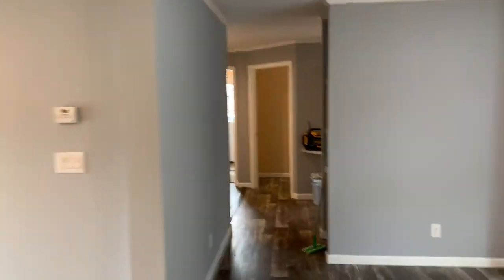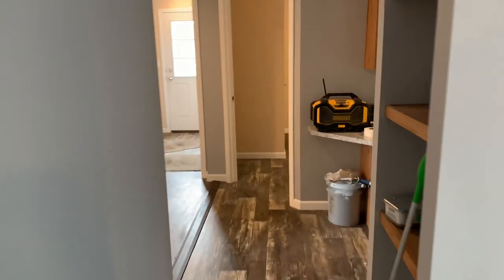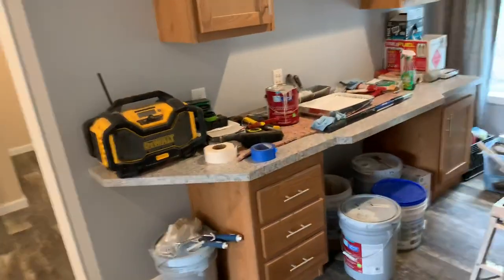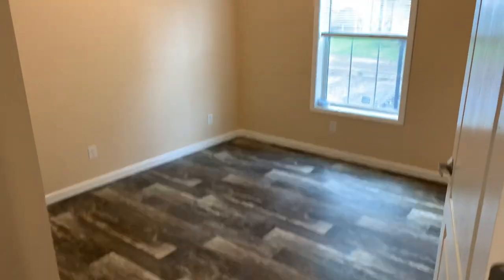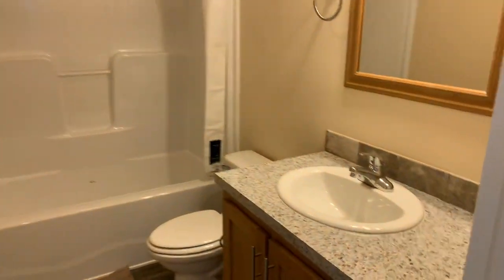Into the other wing of the house: there are built-ins, a neat office area with a closet, and then two bedrooms over here. So this is a three-bedroom, two-bathroom home, and this is the other full bathroom.